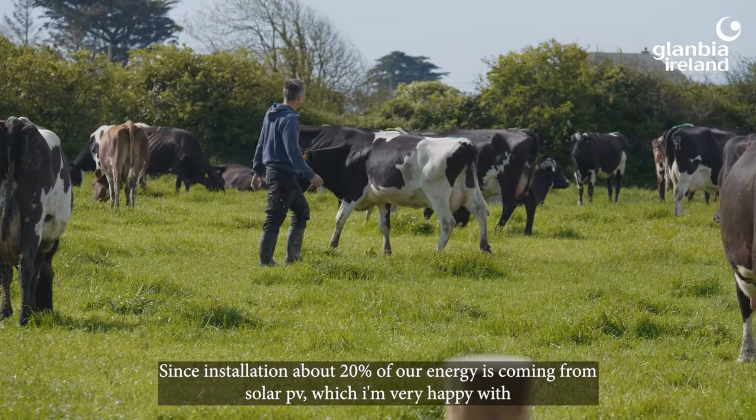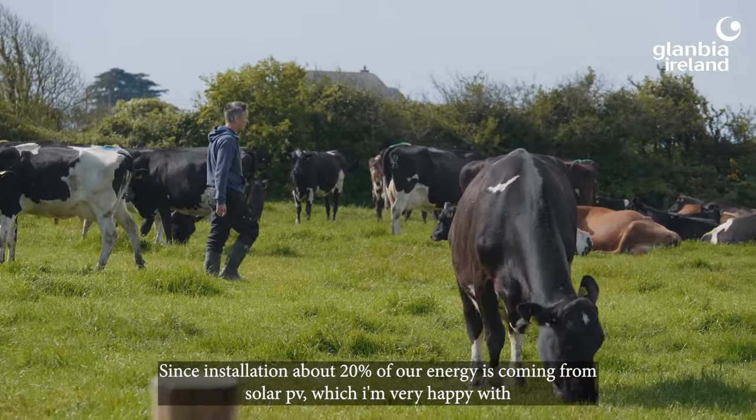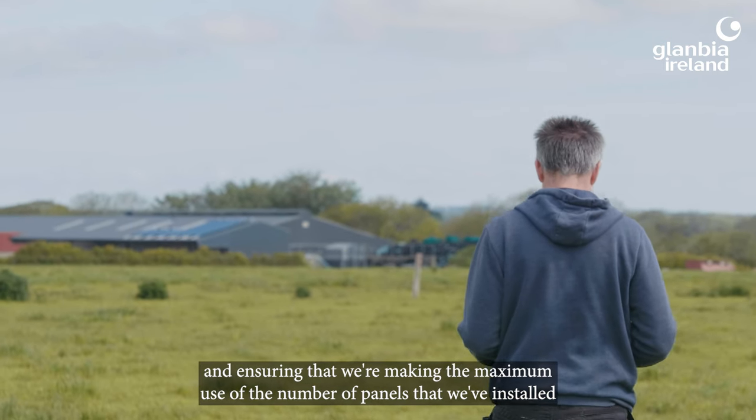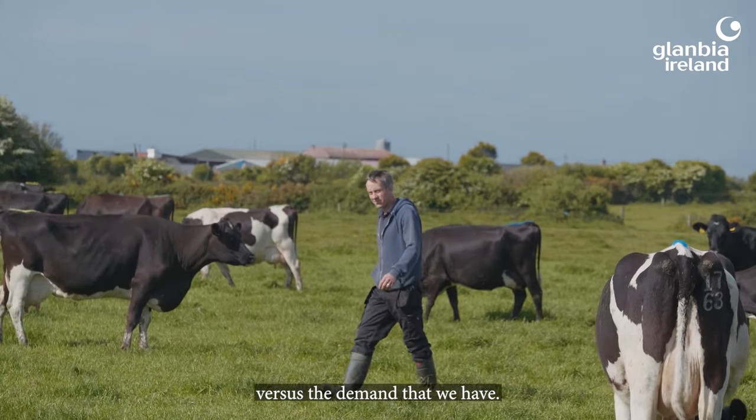Since installation, about 20% of our energy is coming from solar PV, which I'm very happy with, ensuring that we're making the maximum use of the number of panels that we've installed versus the demand that we have.